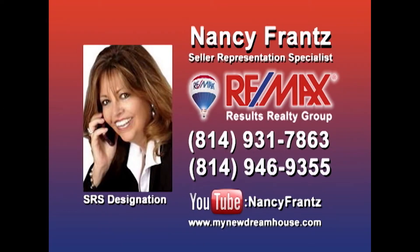With more than 20 years as a real estate specialist and more than $4 million in properties sold this year, you can count on Nancy Franz whether you're buying or selling a property. Nancy knows how to market properties and get them sold, and she's looking for sellers who are ready for results. Contact Nancy right away, and check out her YouTube channel for a look at some of the area's finest properties.